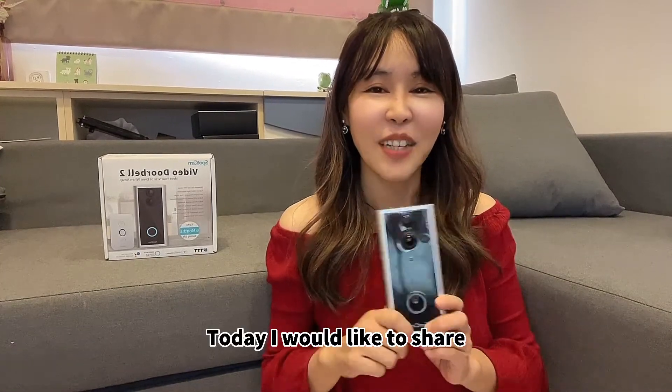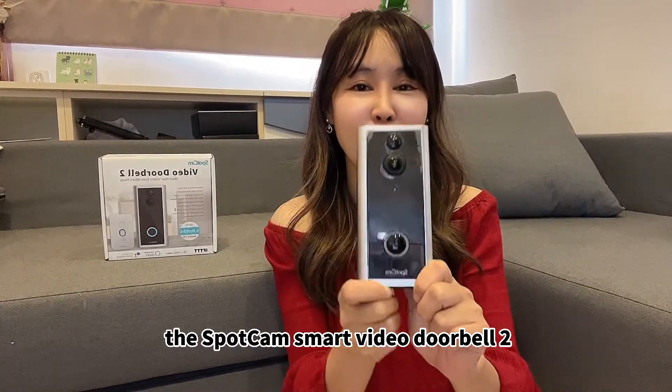Hello everyone! Today I would like to share the Sparken smart video doorbell tool.